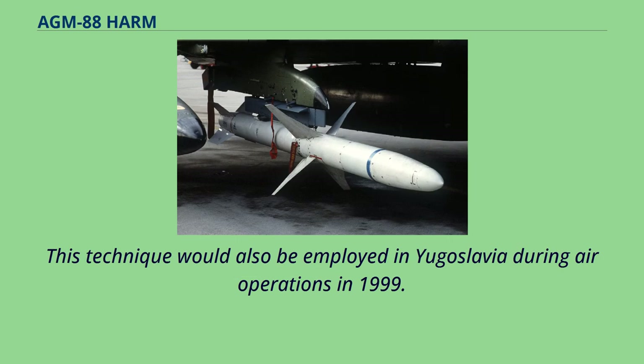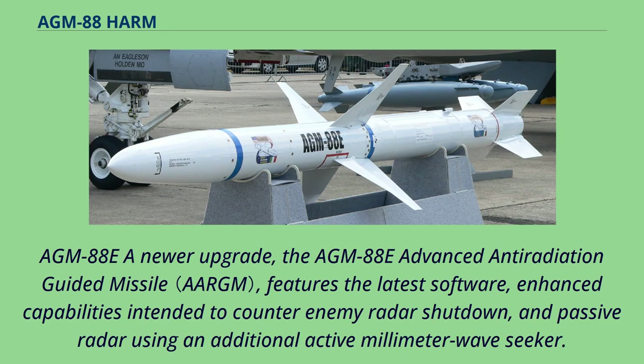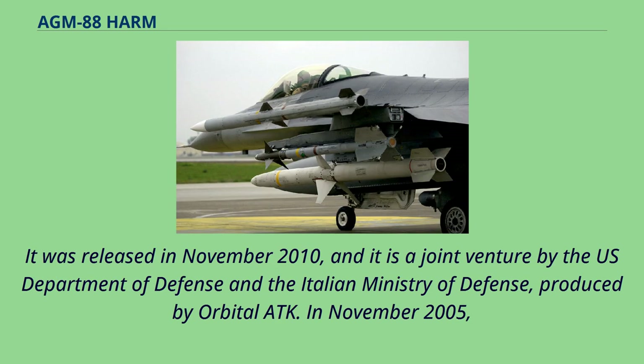During the Gulf War, if an aircraft was illuminated by enemy radar, a bogus Magnum call on the radio was often enough to convince operators to power down. This technique would also be employed in Yugoslavia during air operations in 1999. In 2013, President Obama offered the AGM-88 to Israel for the first time. The AGM-88E, an advanced anti-radiation guided missile, features the latest software and enhanced capabilities intended to counter enemy radar shutdown, using an additional active millimeter wave seeker. It was released in November 2010 as a joint venture by the U.S. Department of Defense and the Italian Ministry of Defense, produced by Orbital ATK.